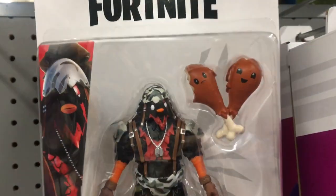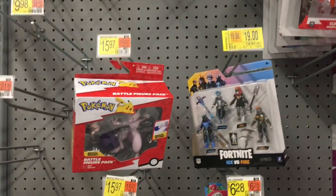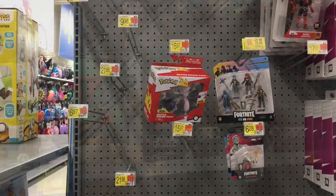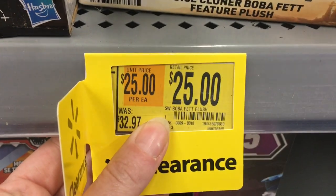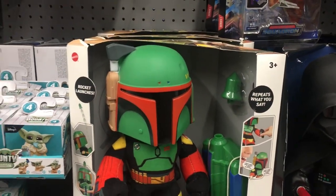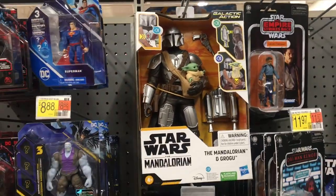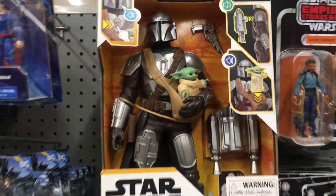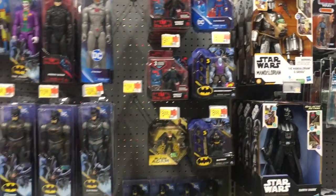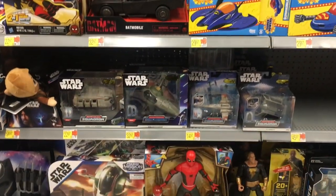They have some cool Fortnite minis, as well as one Mewtwo for Pokémon. The Boba Fett plushie is also on clearance for $25, which is pretty cool. And then there's the classic, just awesome Mandalorian with Grogu - that's coming out soon too. Is it March 1st? I know they've dropped some awesome trailers. Can't wait to see those guys again - such a good series.